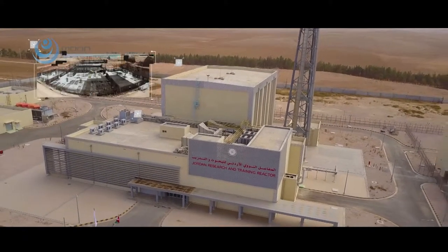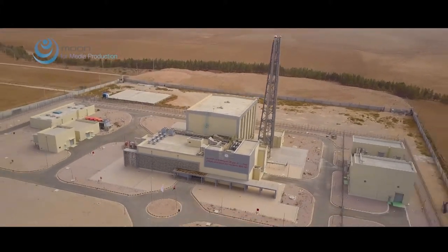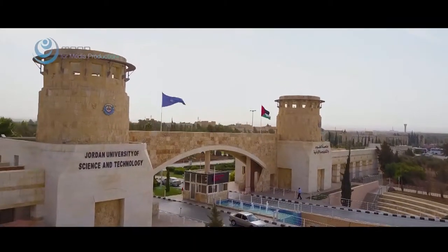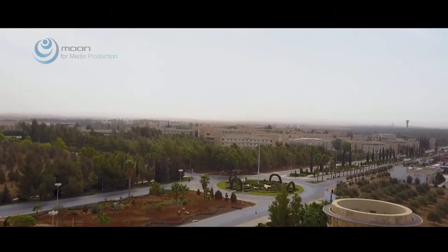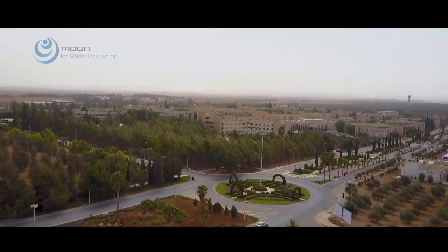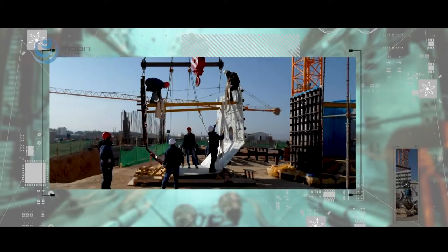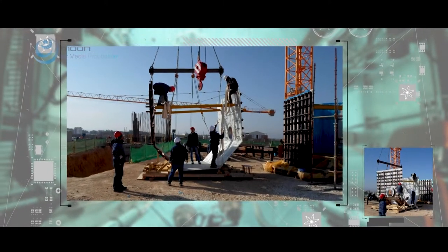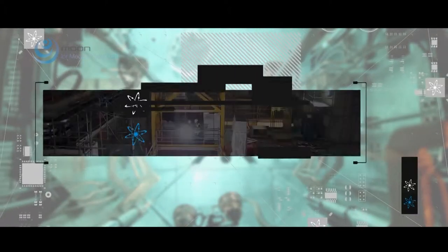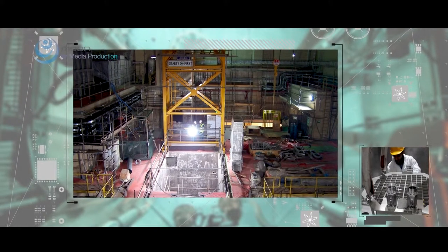The construction of the JRTR started in November 2010 and was completed within six years. It was built on the campus of the Jordan University of Science and Technology, located in the city of Irbid, 70 kilometers north of Jordan's capital. The Jordan Atomic Energy Commission, JAEC, led the project and selected Korea Atomic Energy Research Institute and Daewoo Engineering and Construction Consortium, KDC, as the winner for designing, constructing and commissioning the kingdom's first nuclear reactor.